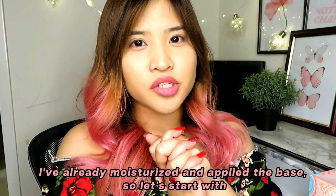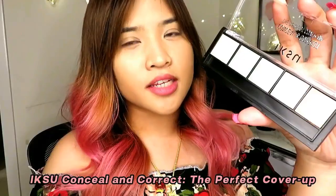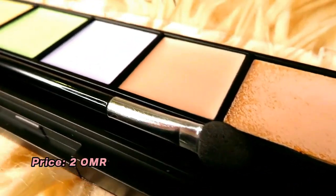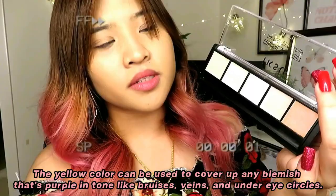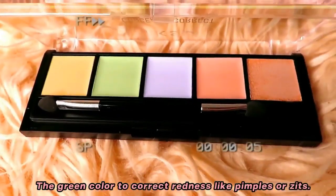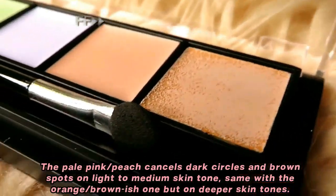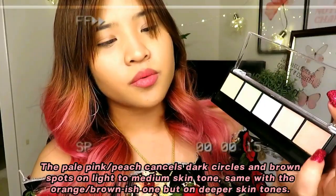I've already moisturized and applied the base, so let's start with Iksu Conceal and Correct — The Perfect Cover-Up. The price is only 2 rials. It has five color correctors: yellow covers purple-toned blemishes like bruises, veins, and under-eye circles; green covers redness like pimples; blue-purple neutralizes yellow and orange, correcting spots and hyperpigmentation; pale pink or peach cancels dark circles and brown spots on light to medium skin tones.